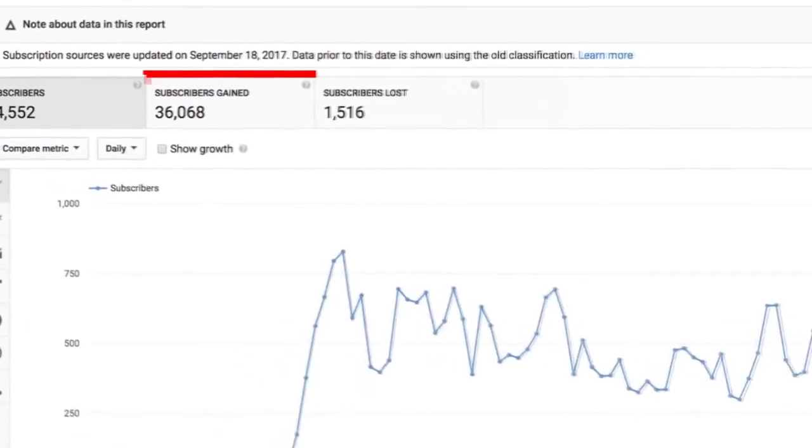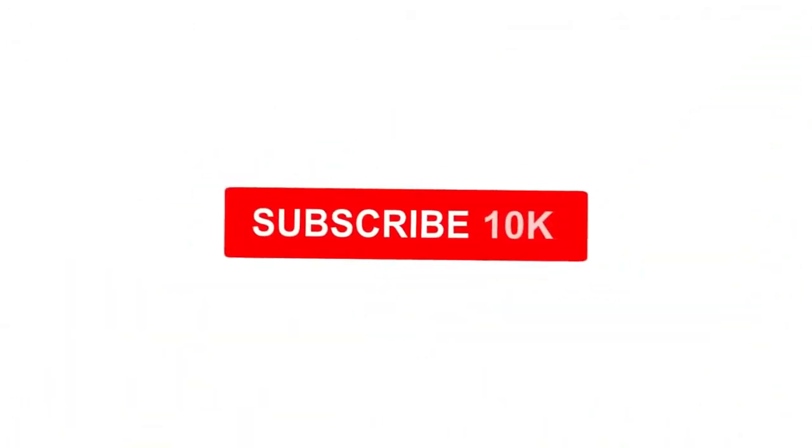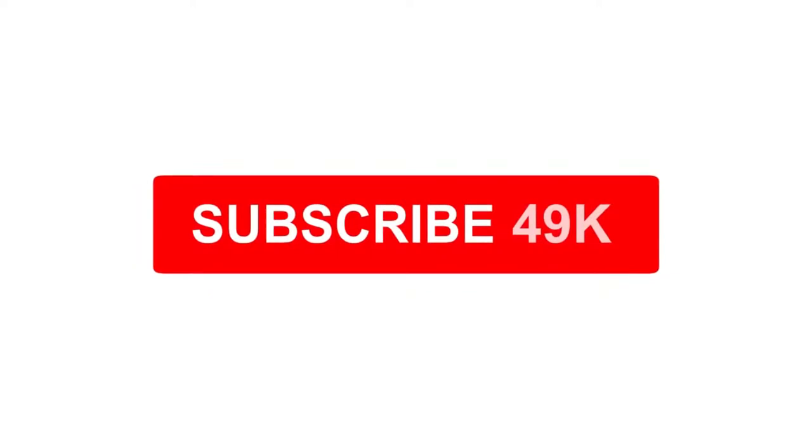That's when Jeff decided to implement some of the strategies I'm about to share with you. And these proven strategies dramatically boosted his YouTube subscribers. Jeff literally went from 10,000 subscribers to 49,000 subscribers within weeks. And now it's time for me to reveal these strategies and show you exactly how to implement them.